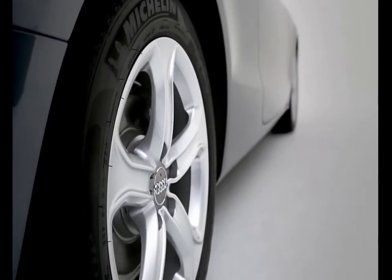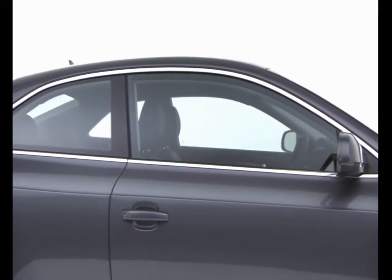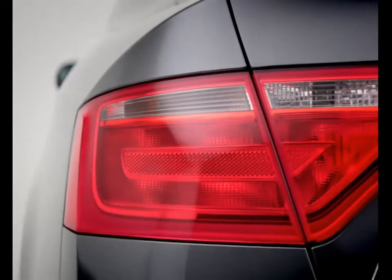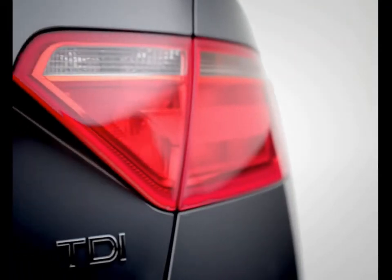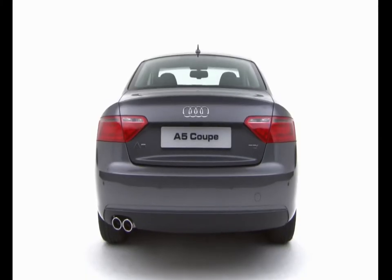Audi aims to constantly improve the efficiency of its cars, so all models come with start-stop and recuperation as standard. This means that regardless of the engine you choose, you can be sure that every drop of fuel will be used as efficiently as possible.